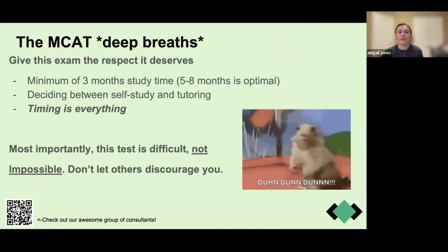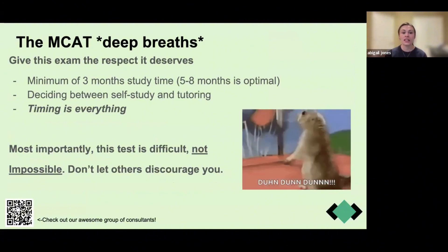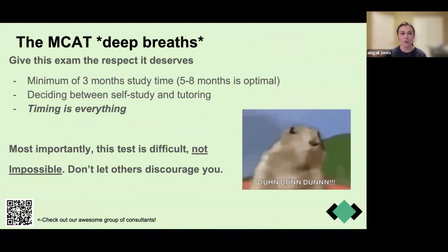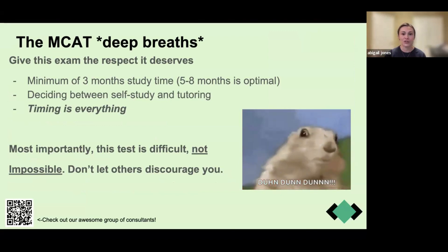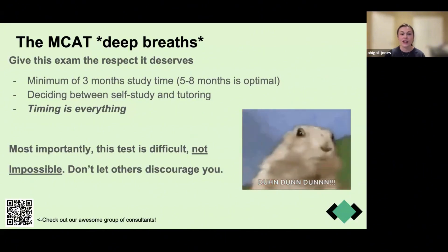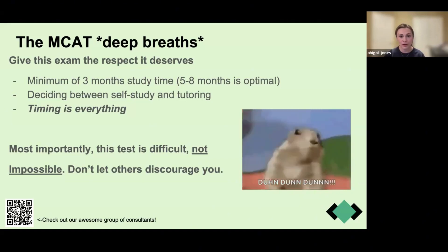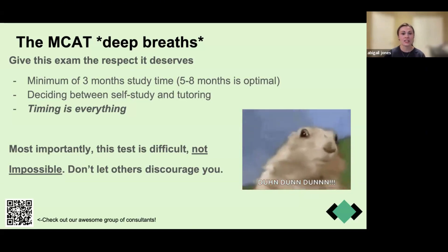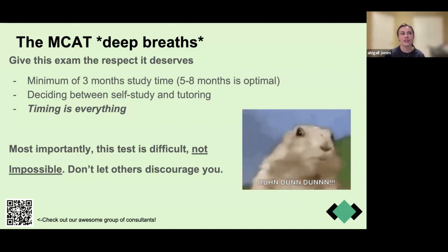Let's talk briefly about the MCAT. I don't want to go too long because it's a whole other seminar in itself. This test is a beast — please don't let it overwhelm you. It can be very stressful, but it's not impossible; it's just difficult. Do give it the respect it deserves. The minimum study time is three months for someone who has done very well in prerequisite coursework and has had tutoring experience. For most pre-medical students, five to eight months is sufficient. Some people study for an entire year to go back and review freshman-level concepts.